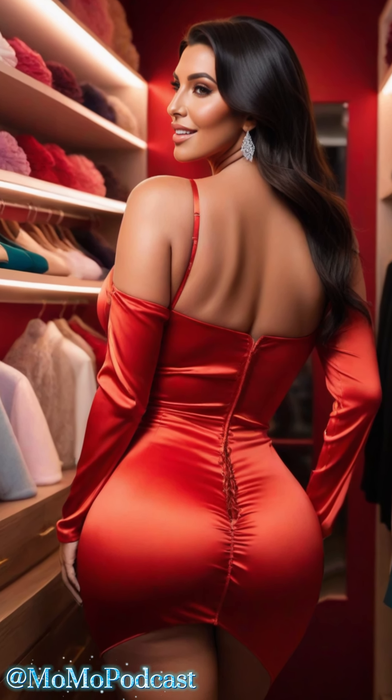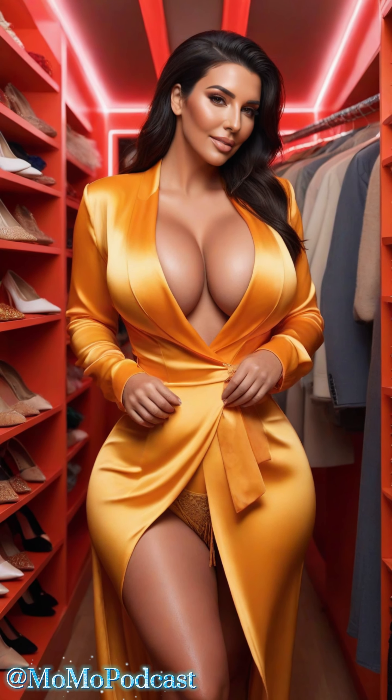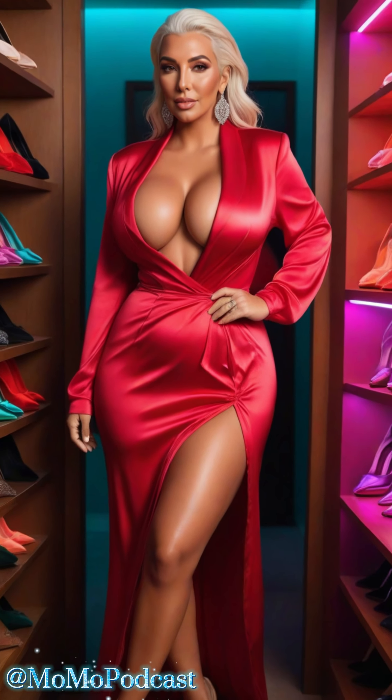Thank you so much for watching. If you found these tips helpful, please give this video a thumbs up and subscribe to my channel for more fashion and lifestyle advice tailored just for you. I hope this guide inspires you to add a touch of satin to your wardrobe. Remember, you deserve to feel beautiful and elegant every day. Until next time, stay glamorous and confident.